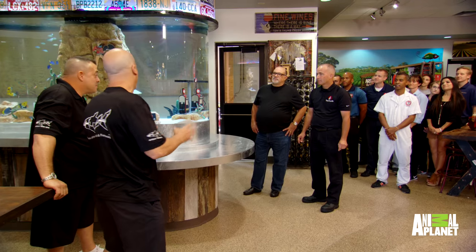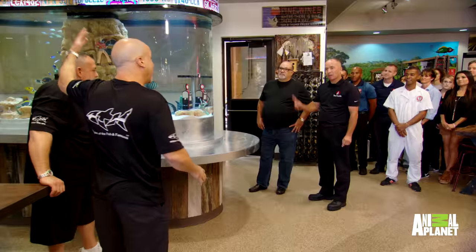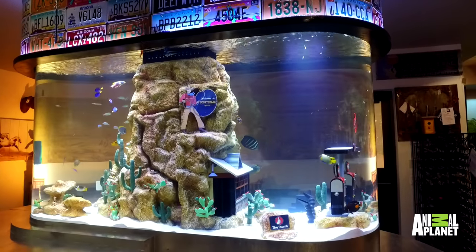One of the things that was important to you was to tie in the community. You guys have the thumb, which is up on your peak. So obviously inside the middle, covering the overflow, is our replication of the thumb. I'm giving you two thumbs up!